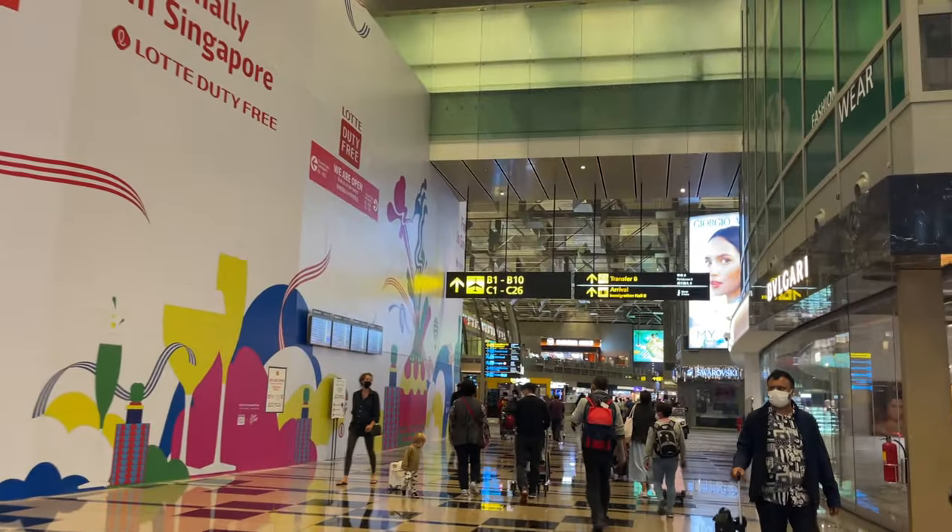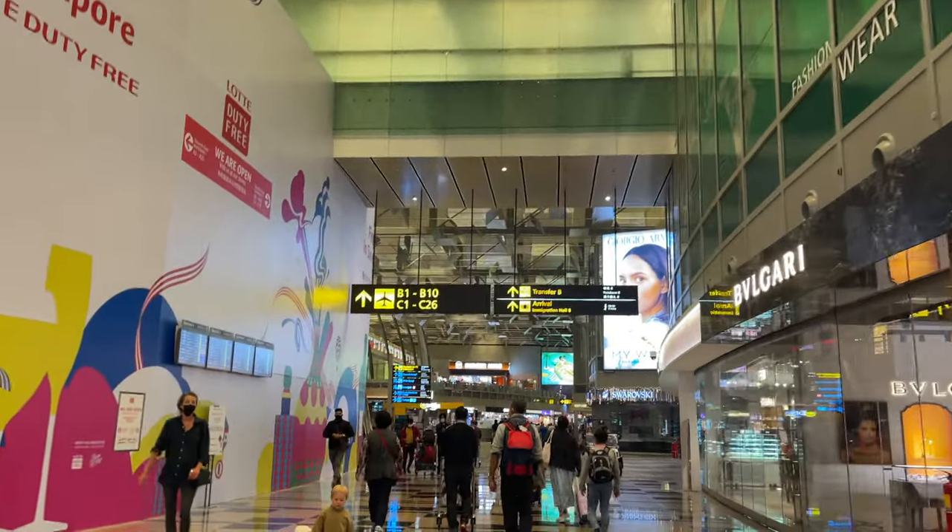Gate B7 is actually far — I'm still walking, I'm still not there. I think I'm not even halfway there.